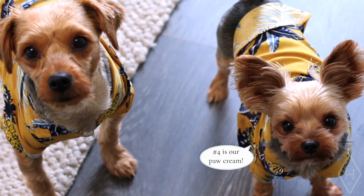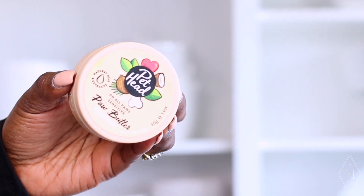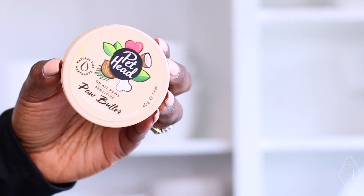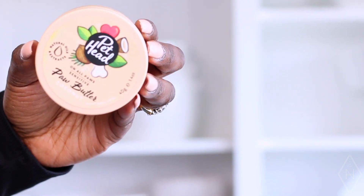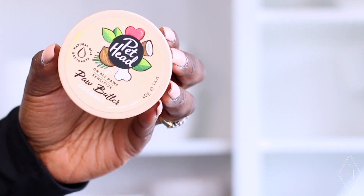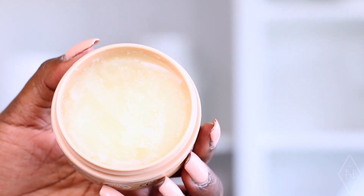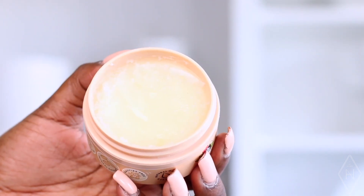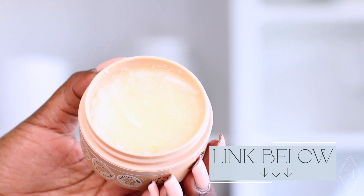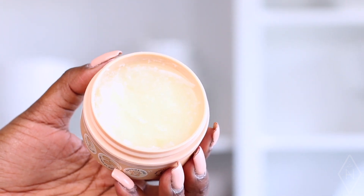Another must-have for Bentley and Albert is their paw cream. They're house dogs, but if I don't care for their paws they get really rough, and I don't want them to have chafing. I've used palm balm on their paws since they were puppies and it's really helpful. If you don't use this on your dogs, I really recommend finding one you like — especially when walking them on cement outside, it can be rough and uncomfortable for them. This is a staple for us.